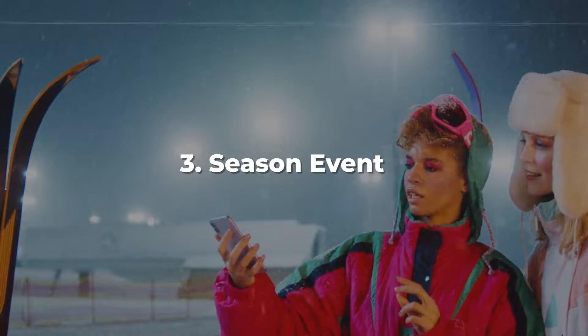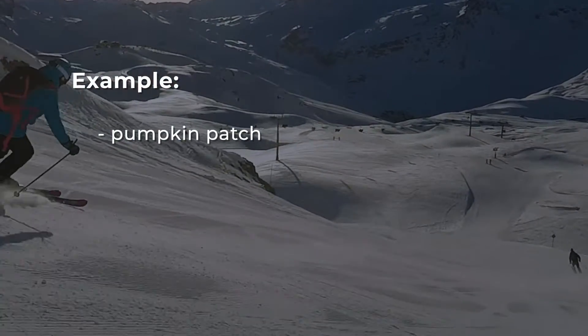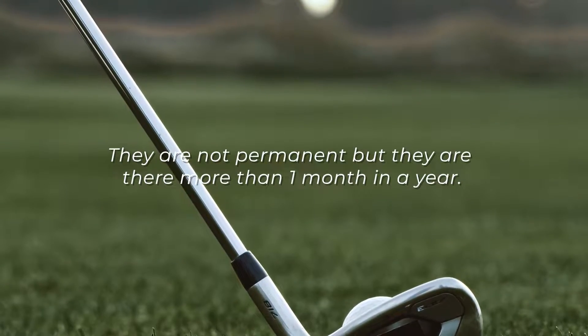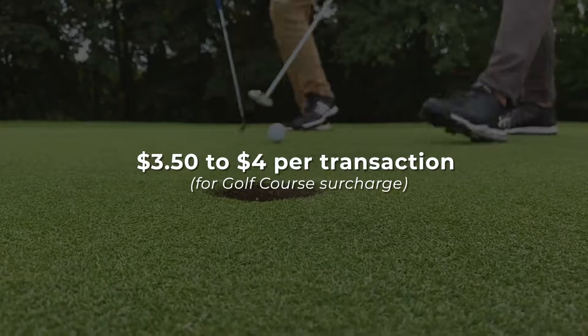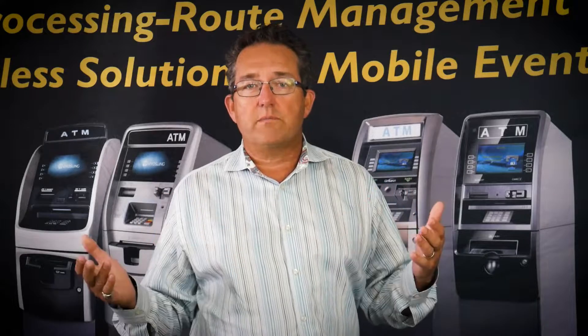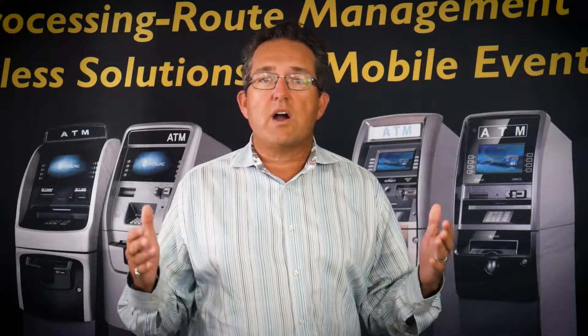Point number three: seasonal events. A seasonal event is something like a pumpkin patch, a golf course, or a ski resort — something that's not there permanently but operates more than one month a year. For a golf course, we like to set it at about $3.50 to $4 per transaction. In Illinois, golf courses do really well in May, June, July, August, and September.